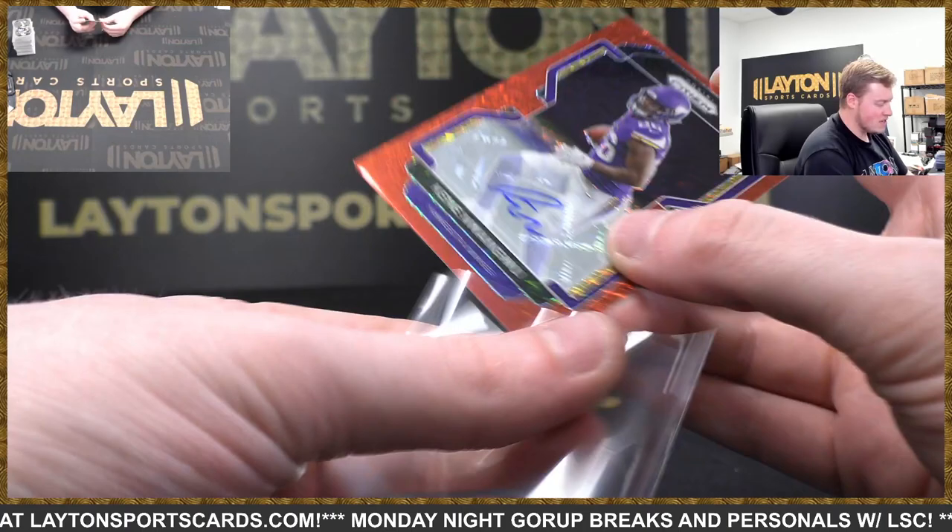Appreciate it Dan. Sorry we couldn't hit you anything massive — I do appreciate the order tonight. Two Prizm photo boxes, thanks again man, hope you're having a good night.